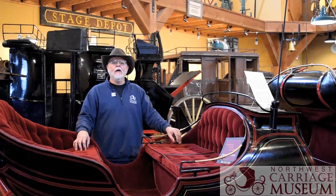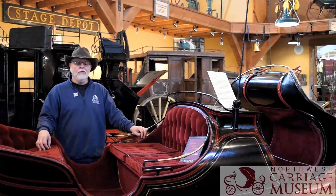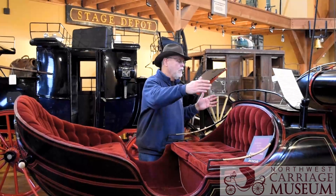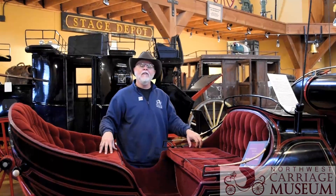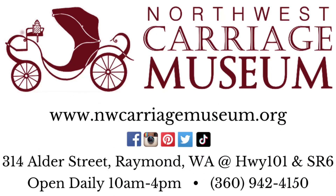The Albany Cutter was a very popular sleigh. The Portland Cutter was probably the most popular — we have several of those in the museum that we'll show you later. This is called an Albany Cutter. It was also referred to as a swell-bodied sleigh because of the swollen look of this style. It was invented in Albany, New York back in the 1800s by a company called Gould and Company.